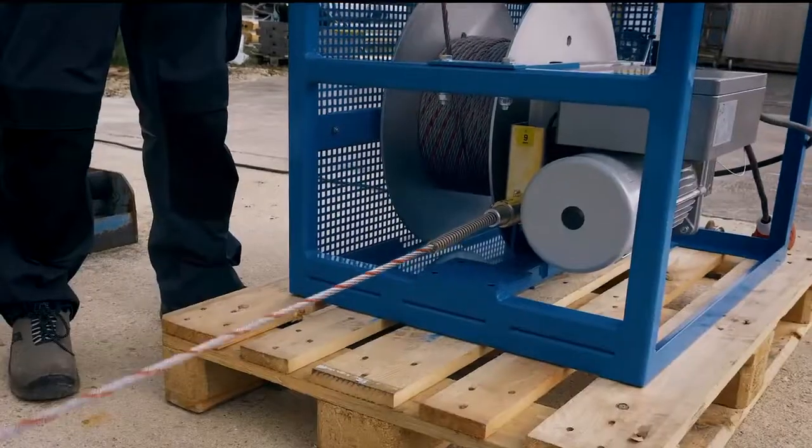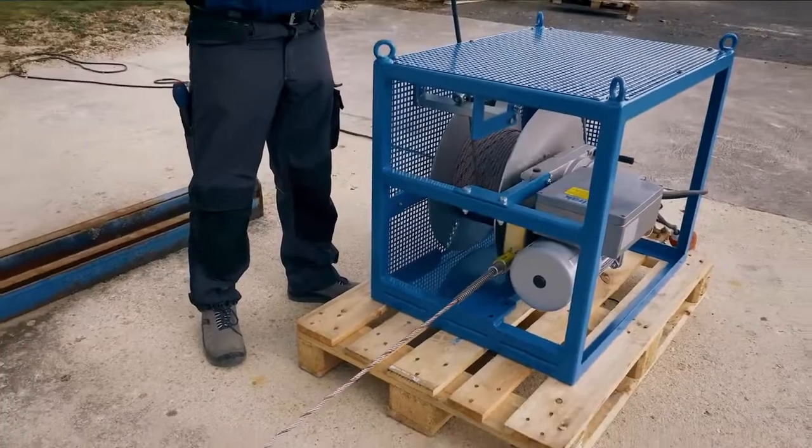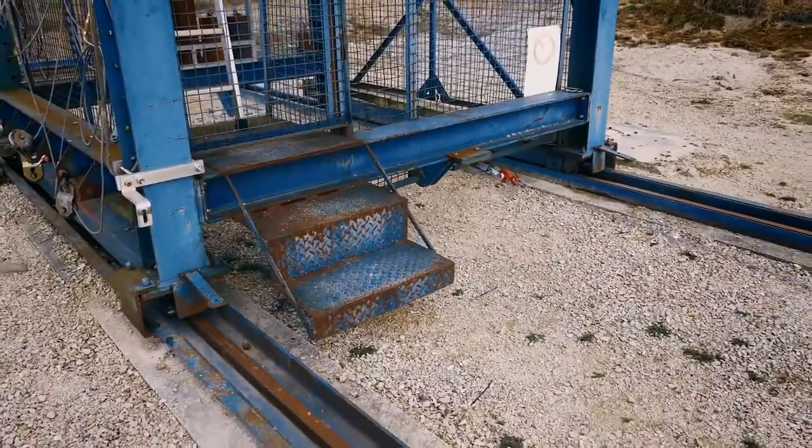Whatever load, whatever rope diameter, whatever rope length, whatever reeler technology, whatever direction — we make it move.